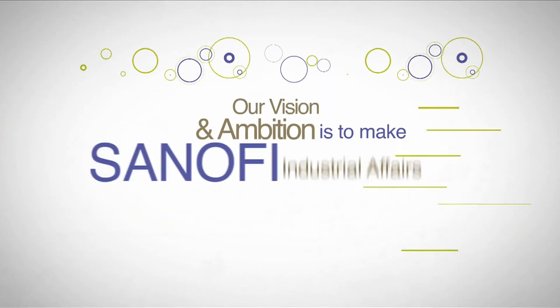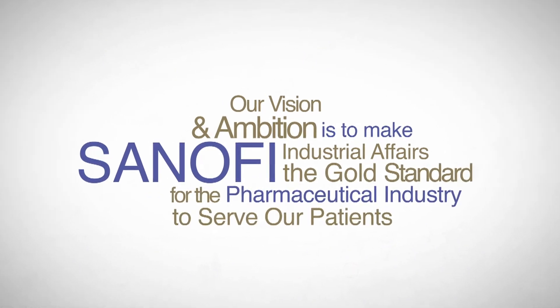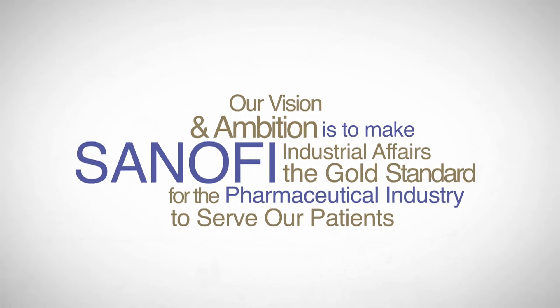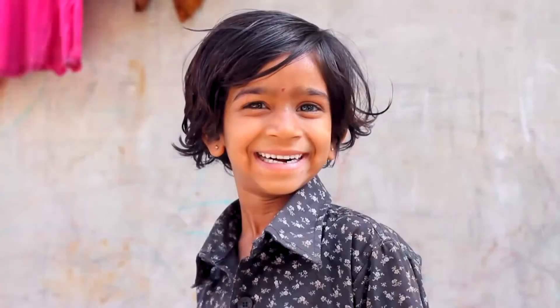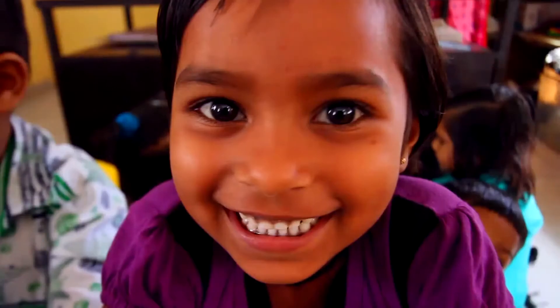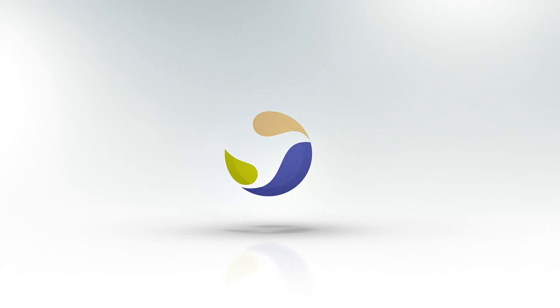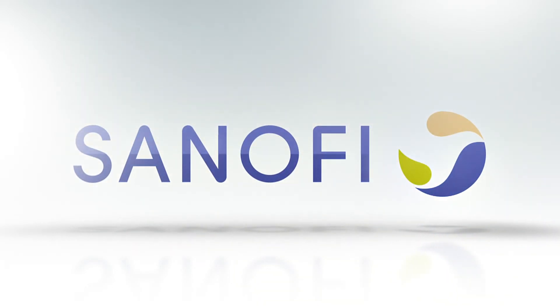Resonating our global vision to make Sanofi Industrial Affairs the gold standard for the pharmaceutical industry to serve our patients, we aim to give the best service to our customers, maintaining desired quality and safety. Thank you for tuning in.